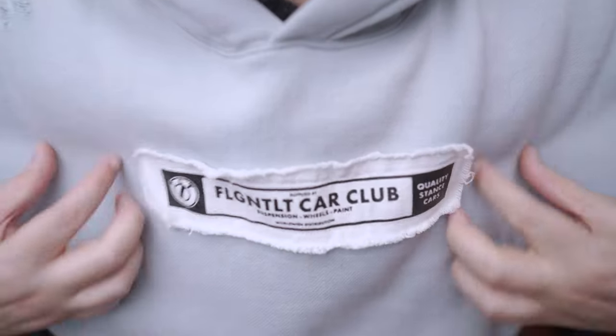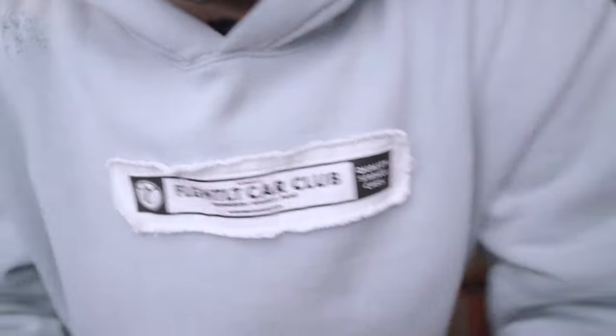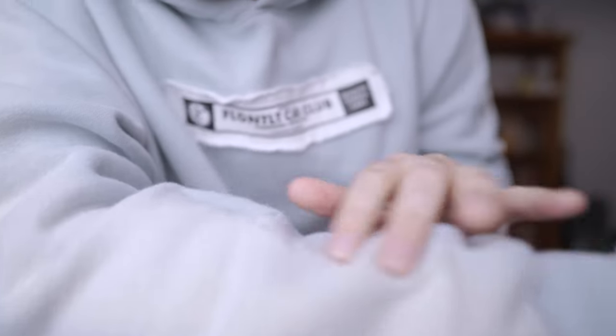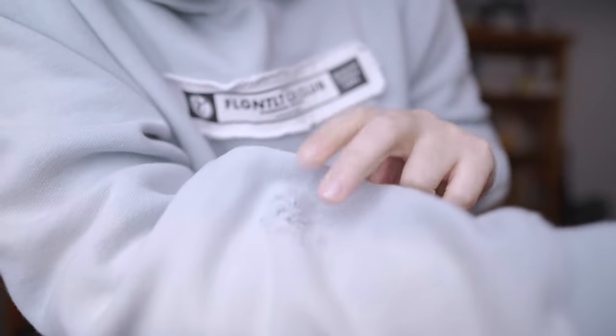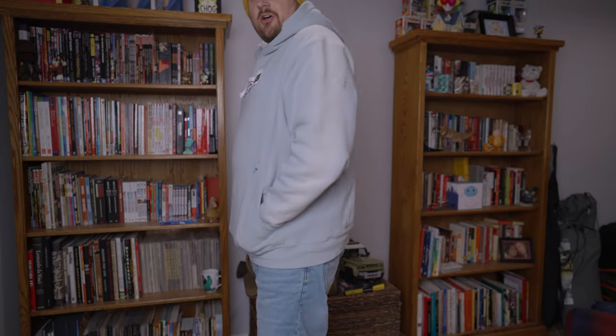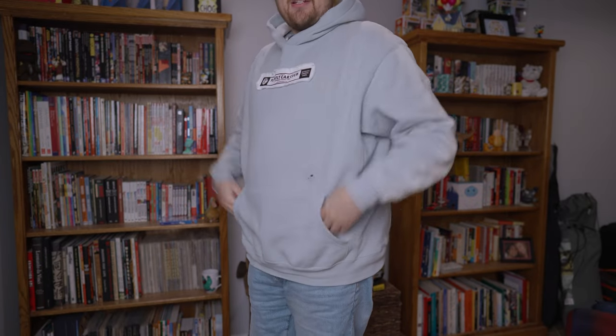This is that distressed hoodie I was talking about. Look at these great details and the color — it's got like a sun-bleached look. The fit is awesome, like I said, it's just absolutely incredible.